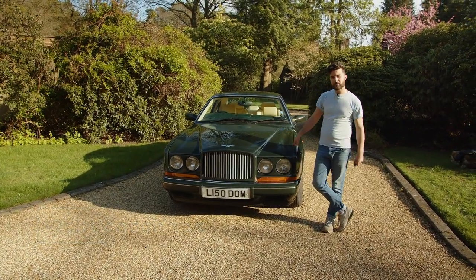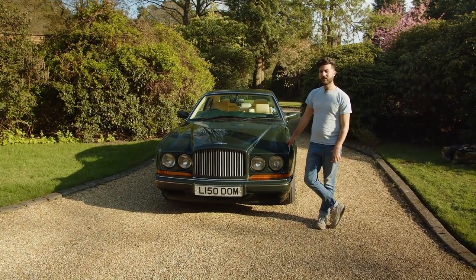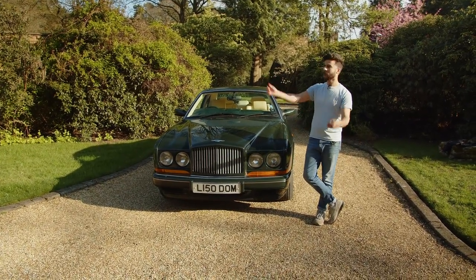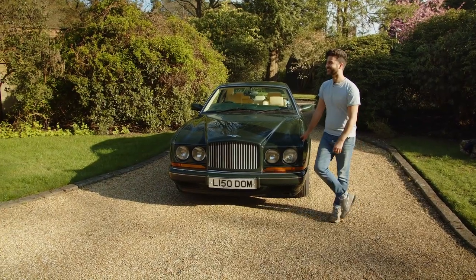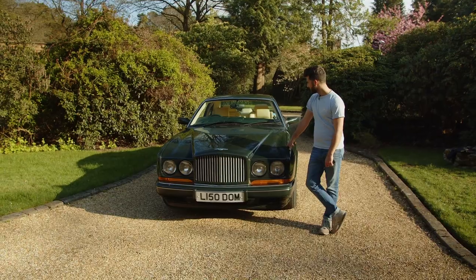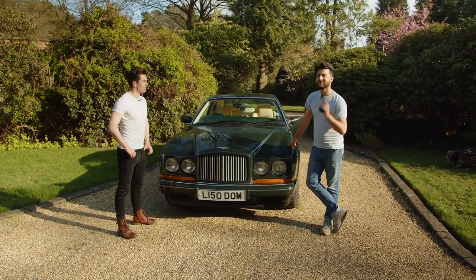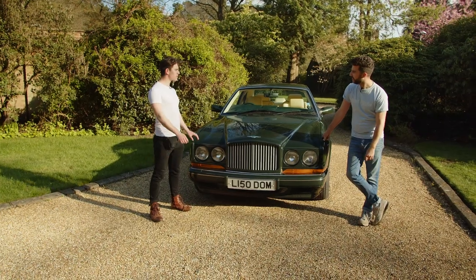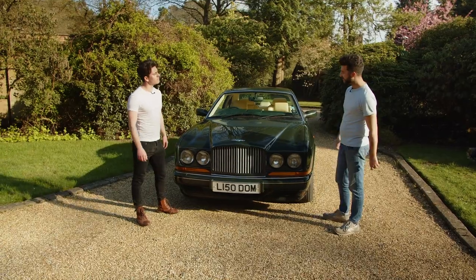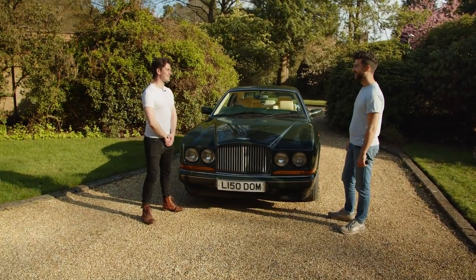So the other night I was rummaging down the back of the sofa and I found this Bentley Continental R. I thought, what better excuse than to have car chaps look around it? After a false start and a flubbed line, they reset: 'I was rummaging down the back of the sofa the other night and I found this Bentley Continental R.' 'Well, wonderful! Why don't you tell me something about it?' 'Let's!'